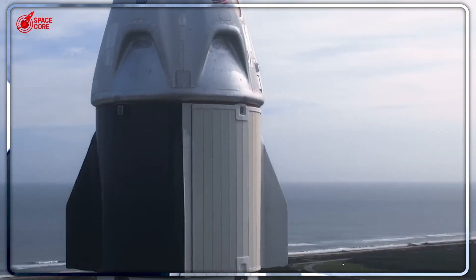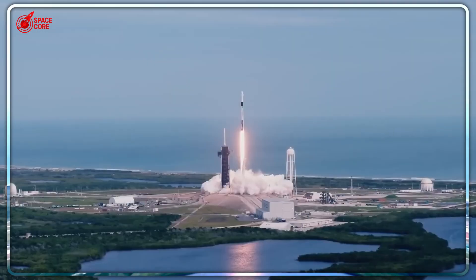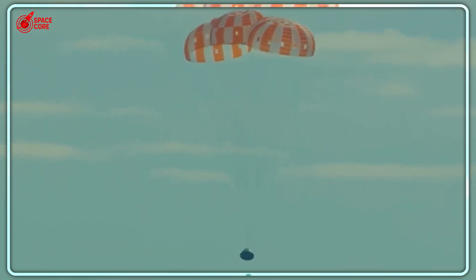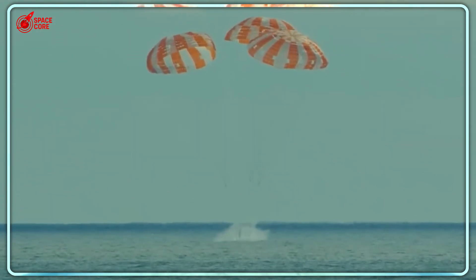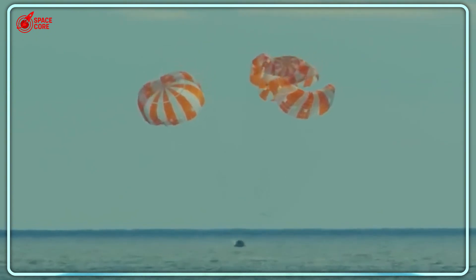Two hours versus 60 minutes — that's how long it took NASA compared to SpaceX to recover their astronauts from the ocean after splashdown. NASA's massive Navy ship struggled with winches and cables, while SpaceX's crew was already getting medical checkups. The same agency that landed on the moon, beaten by a company that barely existed 20 years ago. But how is this even possible?